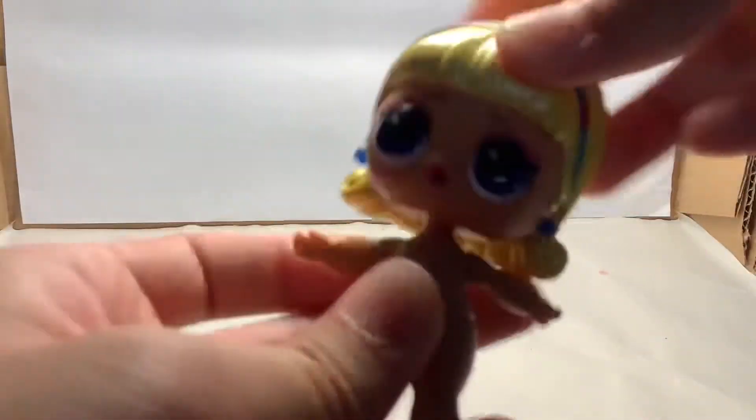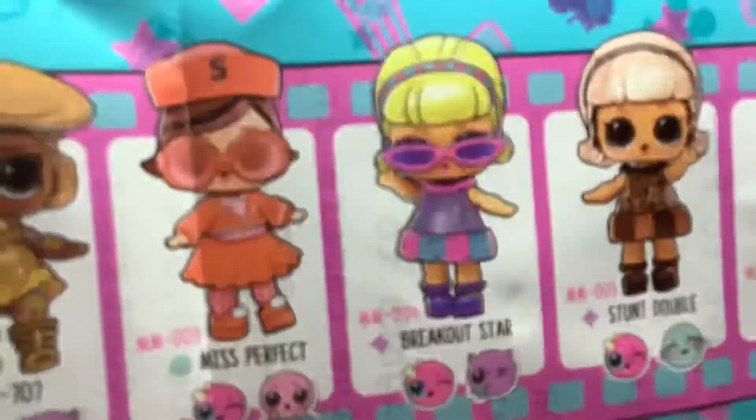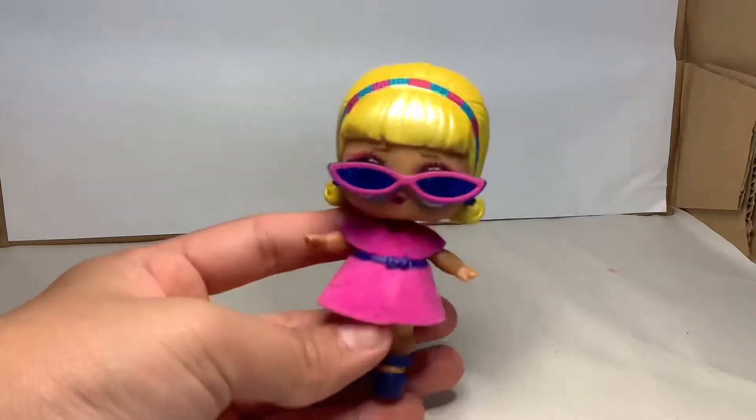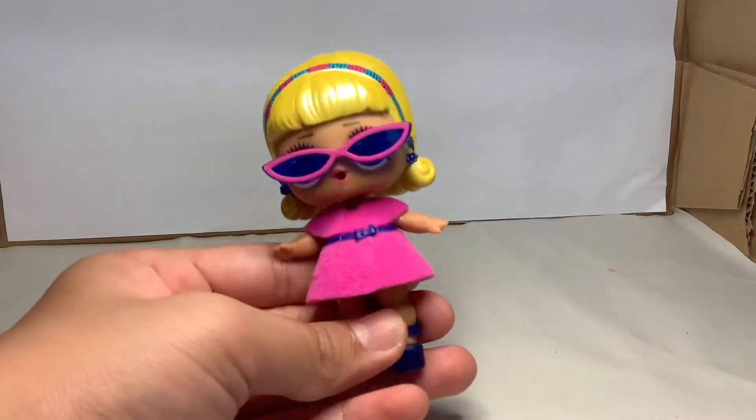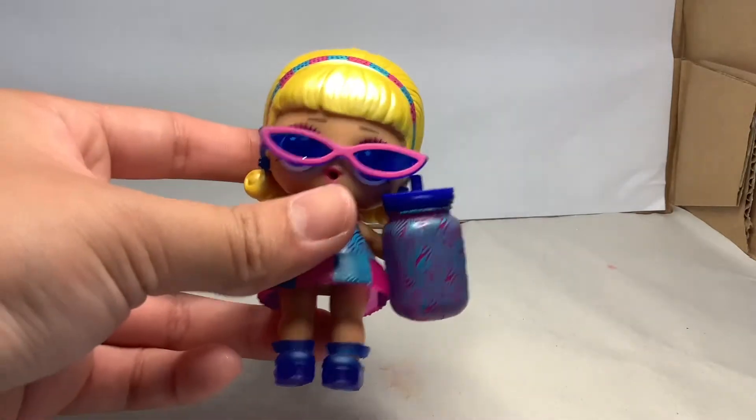And the exciting part is our doll. We've got this doll. Let's see which one we've got. It's called Brick Out Star. Let's dress her up. So this is our first outfit. And let's dress her with her second outfit. And here is our second outfit.